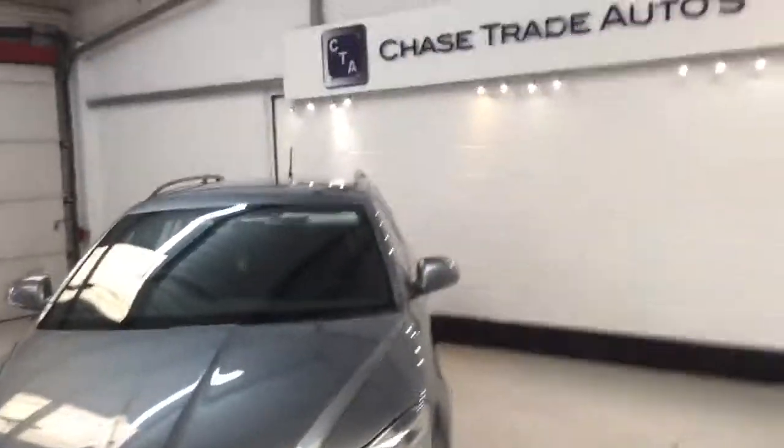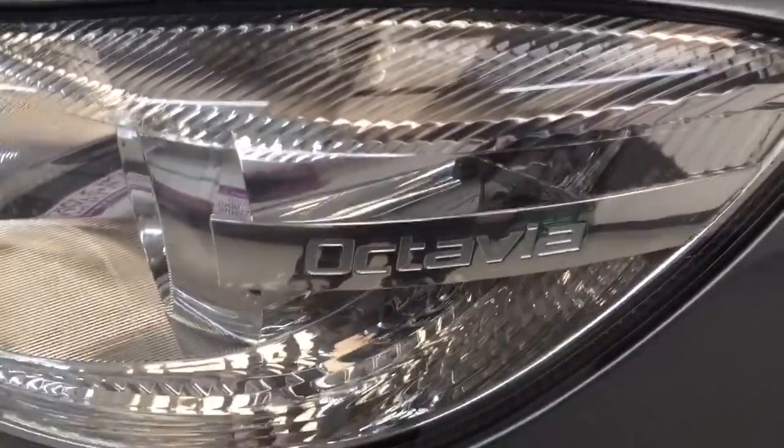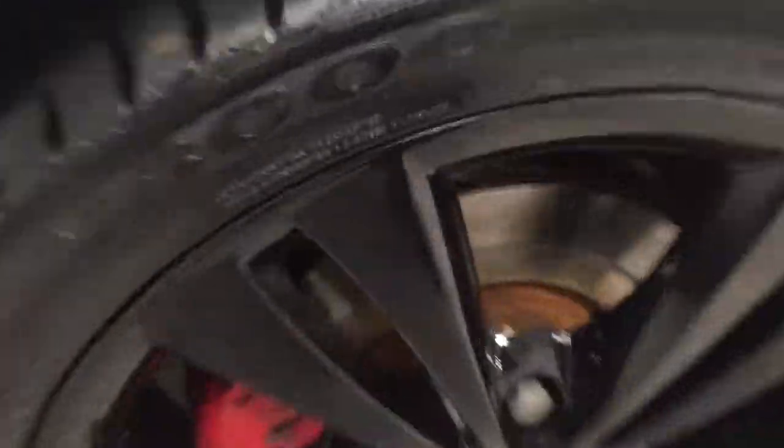Just a stunning car. The roof rails. I'll show you these lights as well — there's the Octavia stamp. Every wheel, you can see the discs are brand new on this car. The tyres, all four are like brand new.